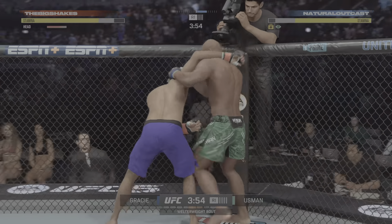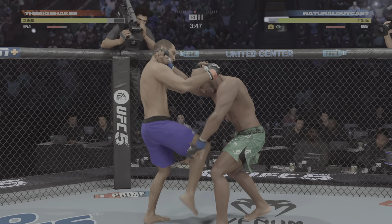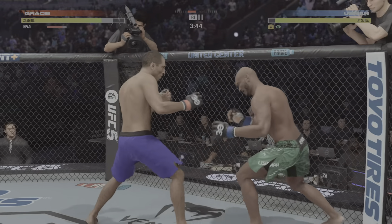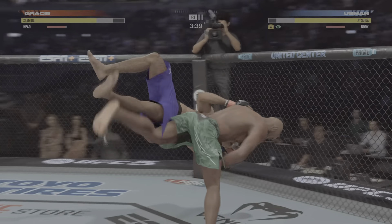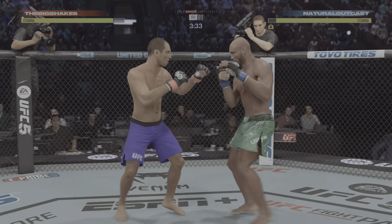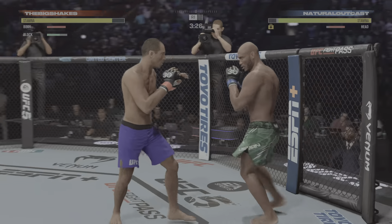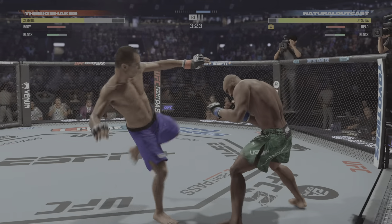Takedown defense is there. Some separation. He gets to the single collar inside. Look at him drive and move his opponent, finding openings to land that free hand. Oh my God, and he hip-tosses him to the mat! Now we'll see what he can do from here. Right into side control — he's going to try to control him. Didn't find a submission.